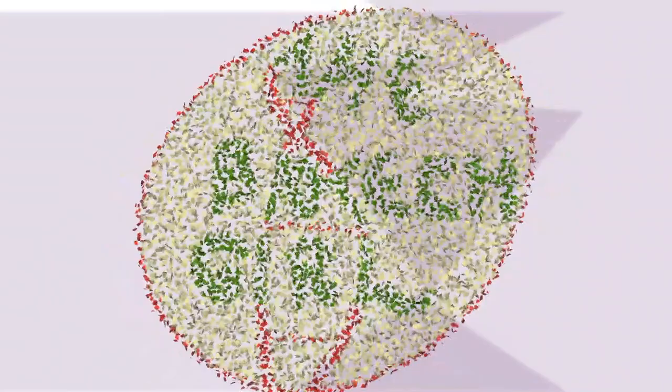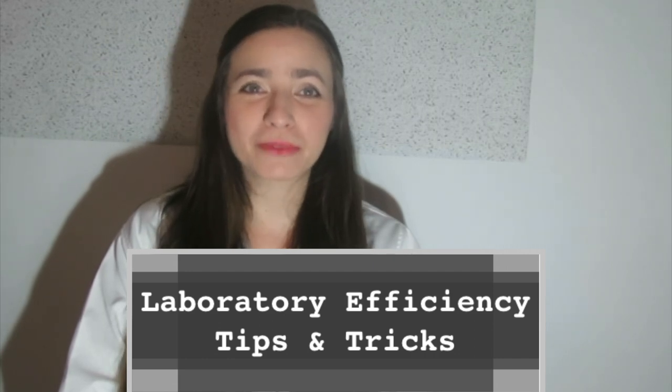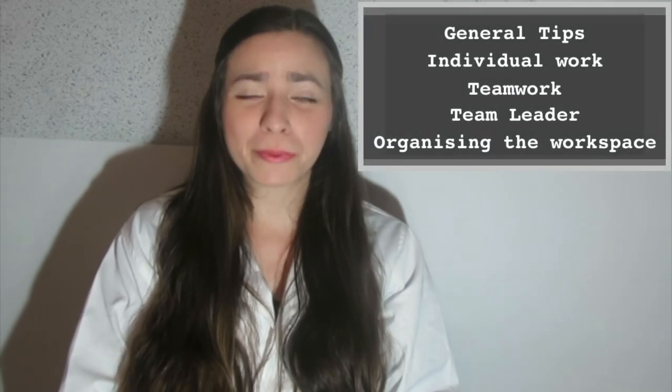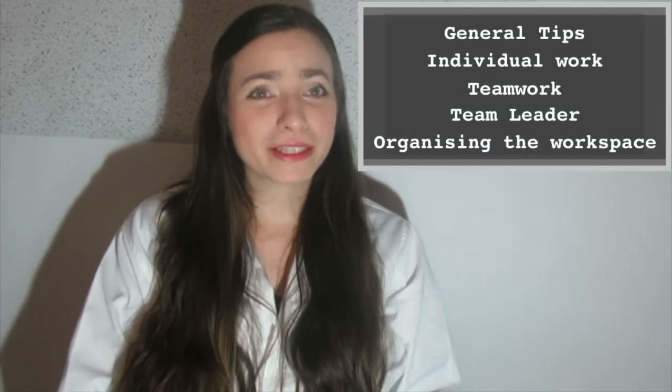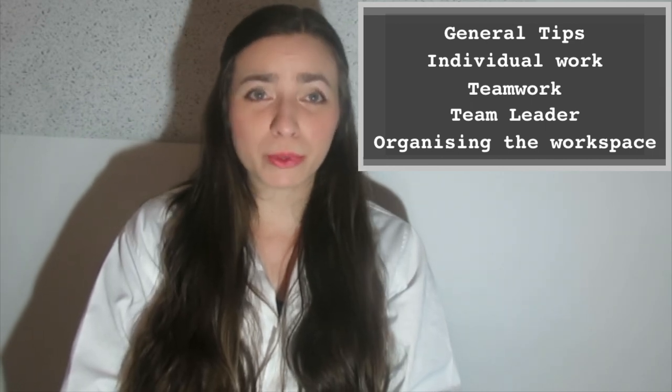Do you want to find ways to make your lab work more efficient? Learn some tips and tricks in this video. Hello fellow scientists, I'm the biotech girl and in this video I share with you some tricks that have helped me become more organized in the laboratory. We will go through some general tips for working in the lab, tips for individual or teamwork, working as a team leader, and perhaps the most important one, how to organize your workspace.